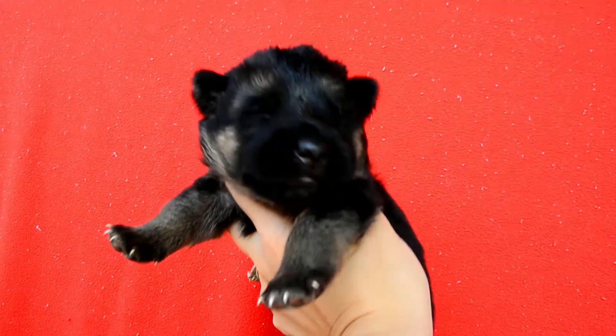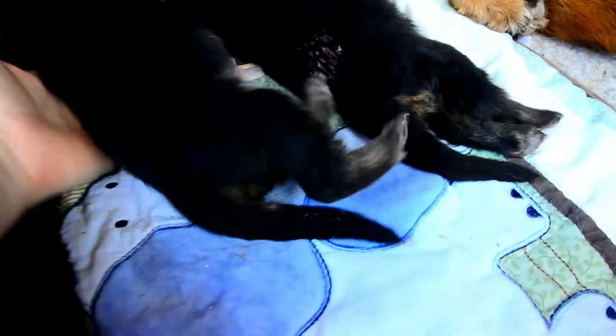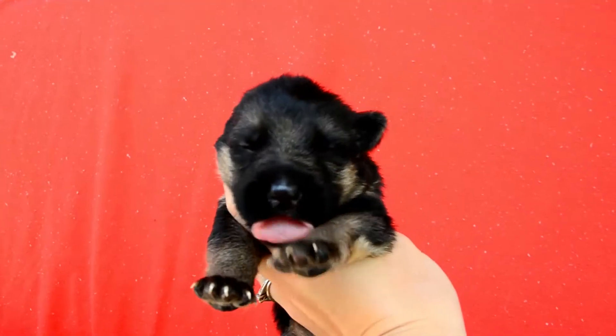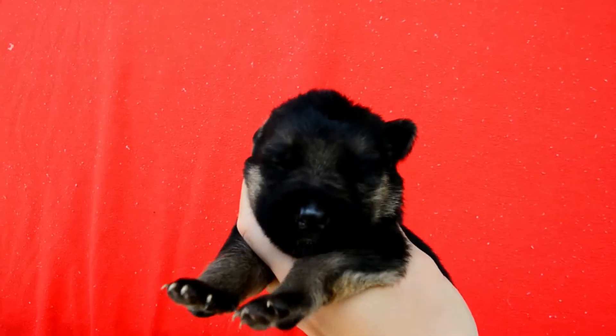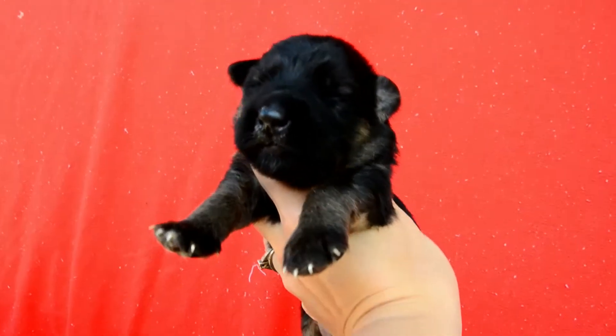Then we have purple girl — all busy nursing. And then we got orange girl. And we got pink girl, she's our long coat of the litter.